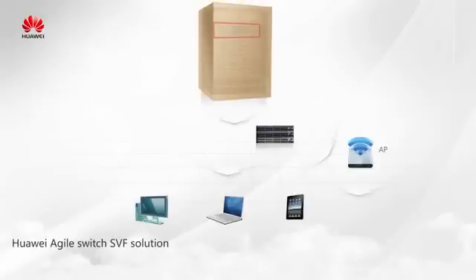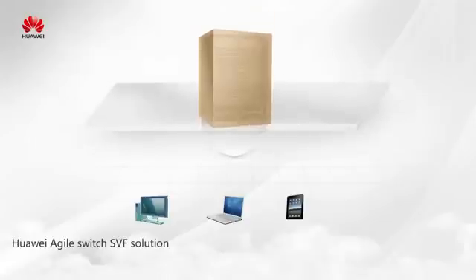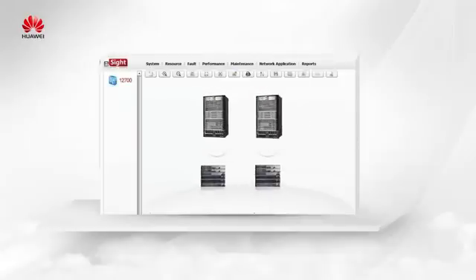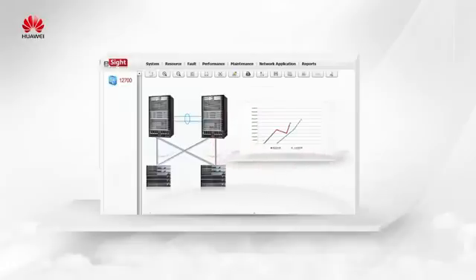With SVF, the access switches are virtualized as line cards and the access points, APs, are virtualized as virtual ports of the chassis. In this way, the whole campus can be managed as one box. With the assistance of eSight, the virtual box can be unfolded to a network and the traffic statistics of all the links in SVF can be directly displayed as required.